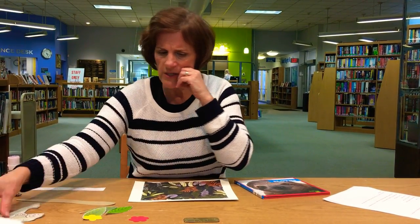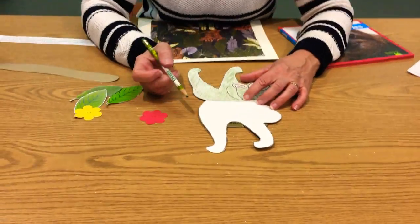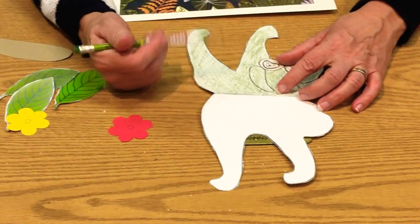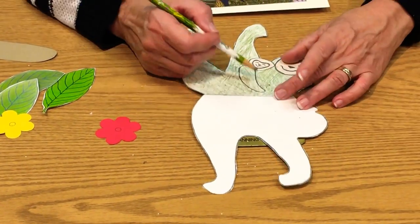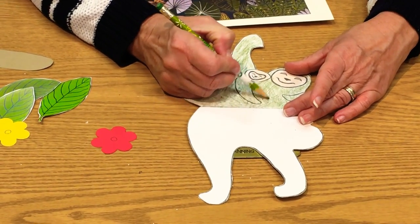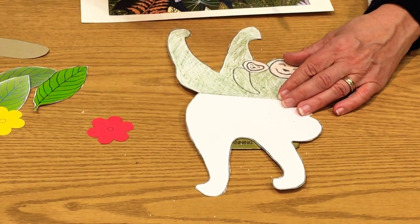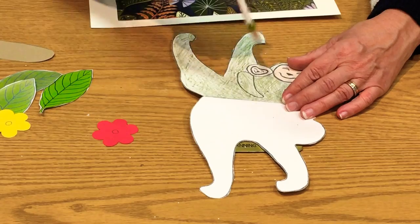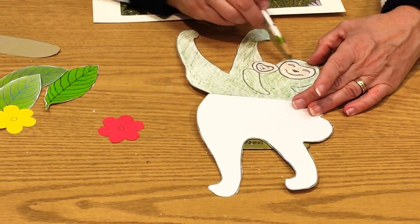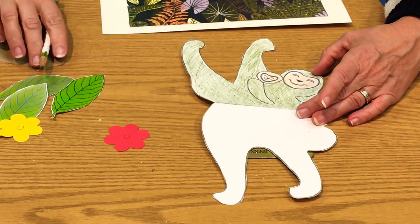The first thing we're going to do is color in our sloth. You don't have to color it green, but I wanted to because it's so interesting the way they turn greenish due to the algae. I found a muddy-ish green colored pencil to color my sloth. This sloth, by the way, is holding its baby sloth. So you're going to color in the mama sloth's face and the baby sloth's face.